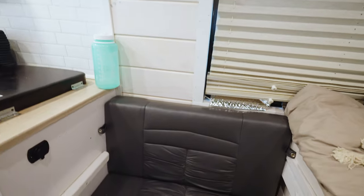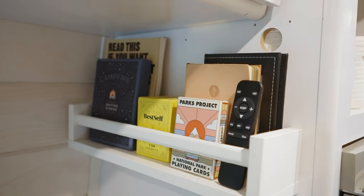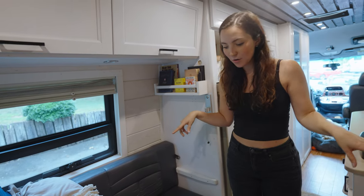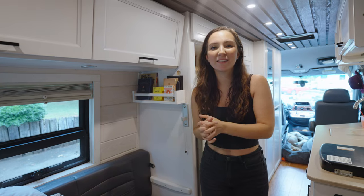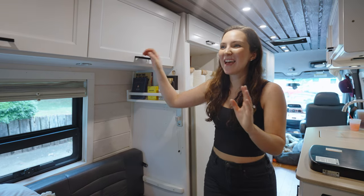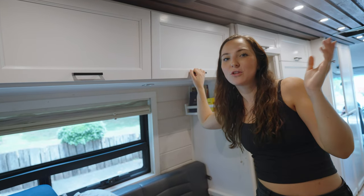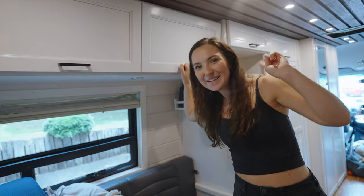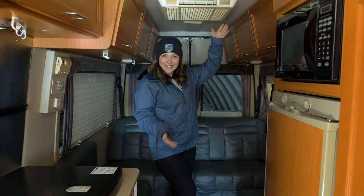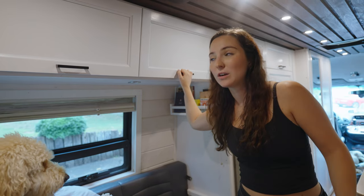Moving on, we have our dinette area with a little shelf for card games and more books. The seats have storage underneath and I'm hoping to reupholster them eventually — but this is van tour 1.0, not everything is complete, and we didn't want to leave you guys hanging. Above the bed we have storage; we did eliminate one of the storage units from the original build because we were afraid of not having enough headspace, but we think there's plenty of space and storage for us.